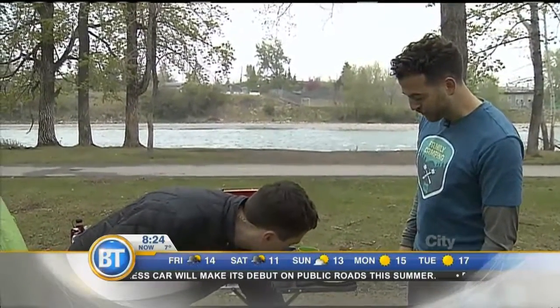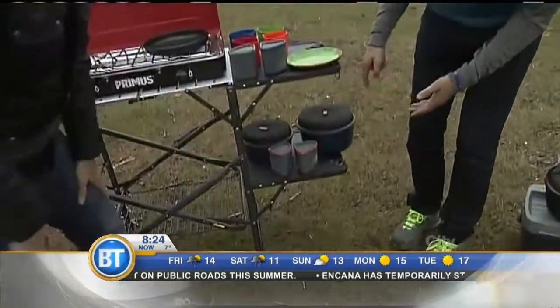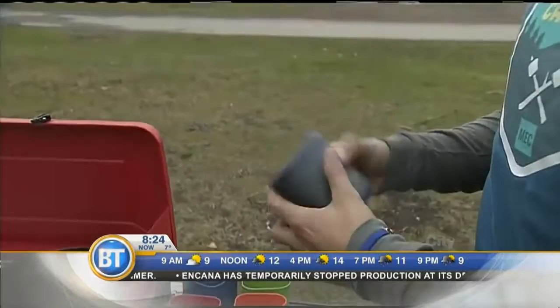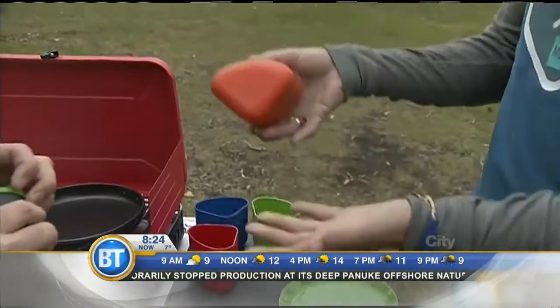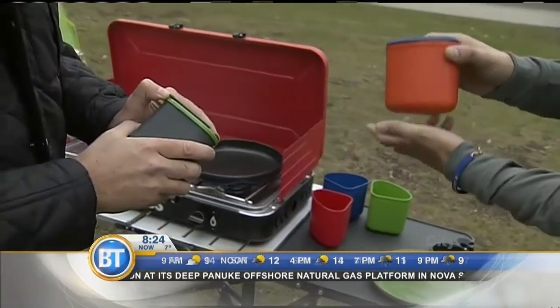Do they come in multiple sizes, or do they all fit in there? Everything fits — they all stack inside of each other. These are the mugs with some heat padding, and you just place those mugs into these small little bowls. Like stacking dolls — like Russian stacking dolls. Exactly, for the campsite.